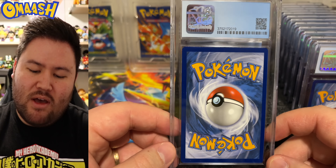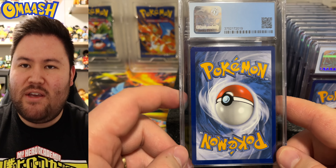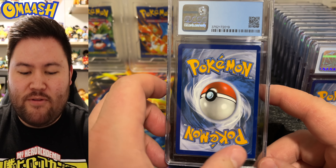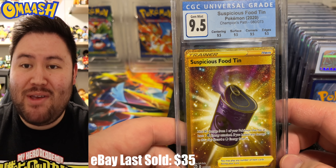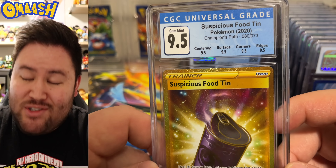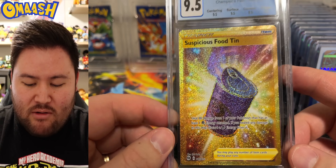I really do love the CGC slabs. Boom! Suspicious Food Tin, 9.5 from Champions Path. It is a true 9.5 — every single subgrade got the 9.5. Very nice gold secret right there.